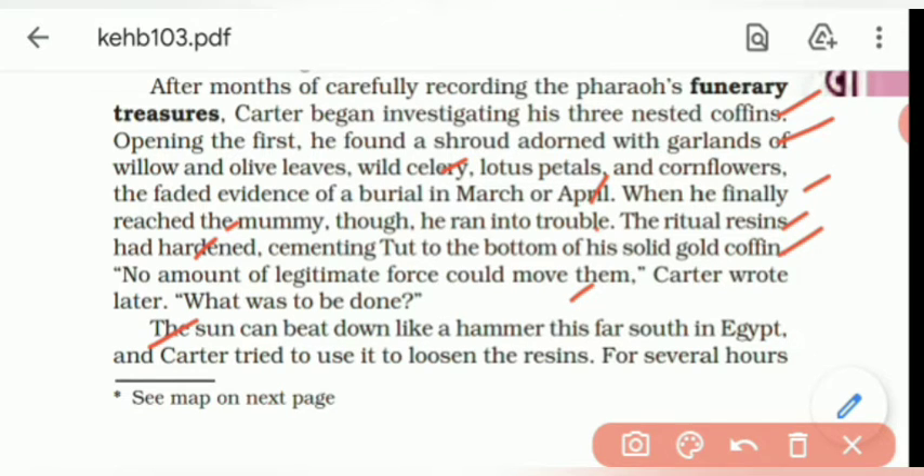The sun can beat down like a hammer this far south in Egypt. Carter tried to use it to loosen the resins for several hours. Because Egypt is a desert place, the sun beats down intensely, and he thought that the heat would remove the coffin box which was stuck at the bottom. He hoped that sunlight might loosen the hardened resin.